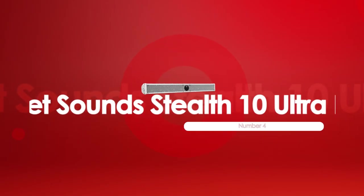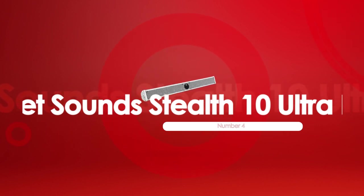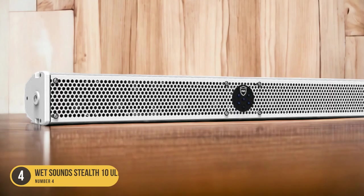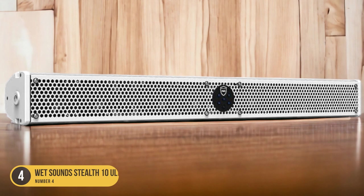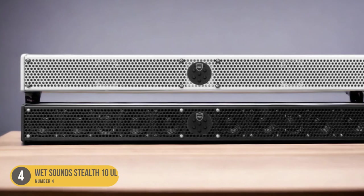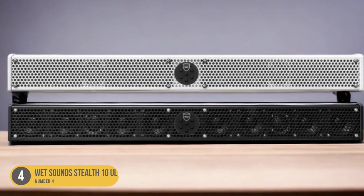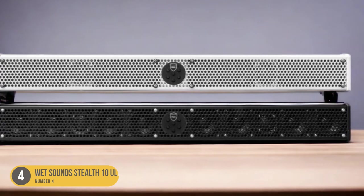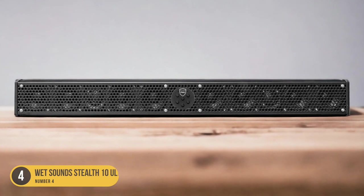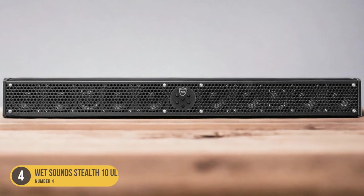At number 4, we have the Wet Sound Stealth 10 Ultra HD. This marine soundbar boasts a built-in amplifier and Bluetooth connectivity, providing boating enthusiasts with a powerful and convenient audio solution. With its sleek design and durable construction, this soundbar is specifically engineered to withstand the harsh marine environment while delivering exceptional sound quality.